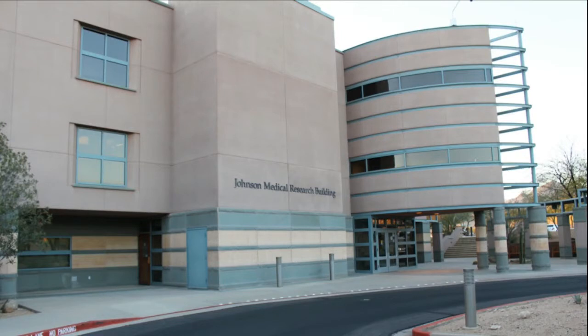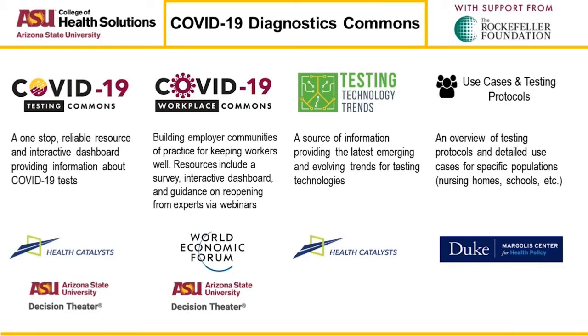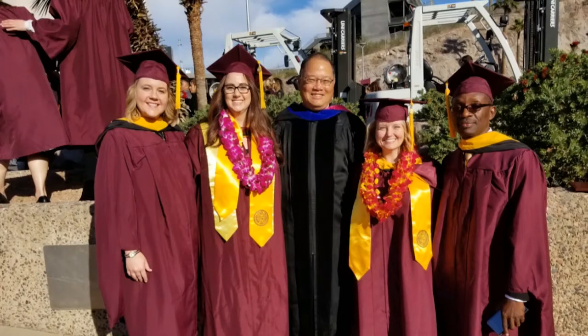The ASU team here, through the Biomedical Diagnostics Program, really driven by Mar Aspinall and Nate Wade within the College of Health Solutions, has engaged with the World Economic Forum and the Rockefeller Foundation to basically gather, analyze, and then disseminate information to the public — especially businesses out there that are looking to reopen and to reopen more safely.